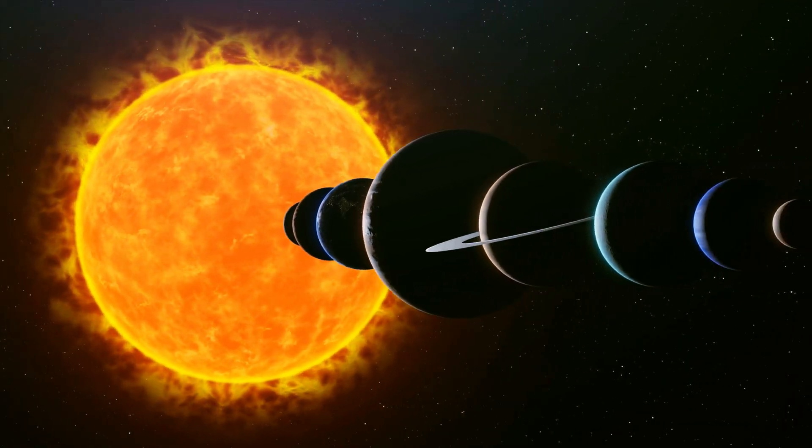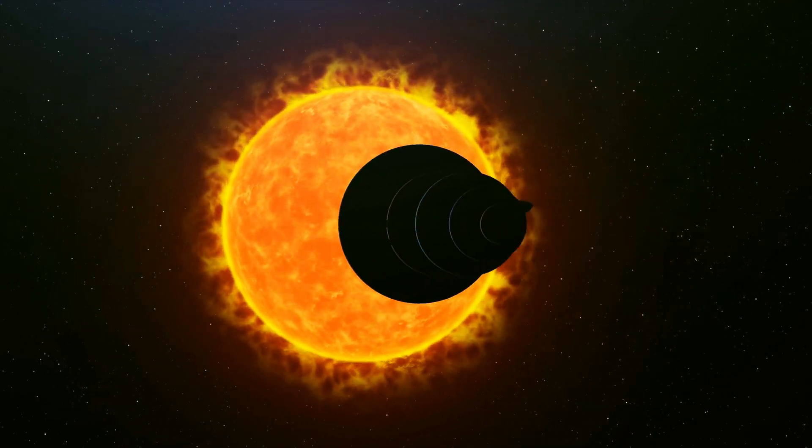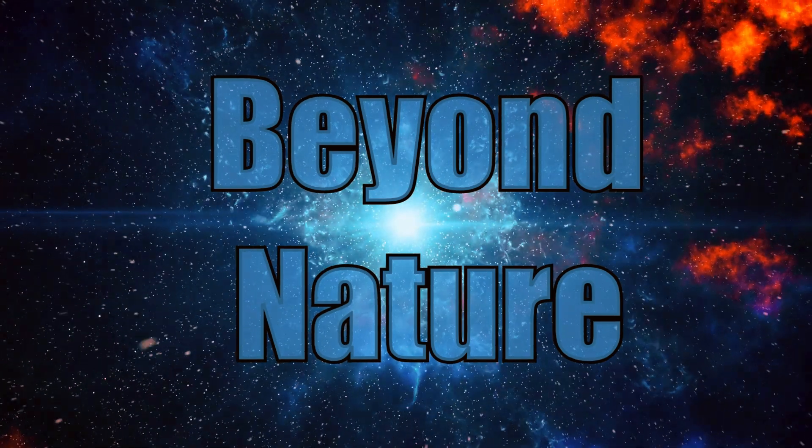Today, we're going to explore the different types of planets in our solar system and see what makes each of them unique. Let's begin.